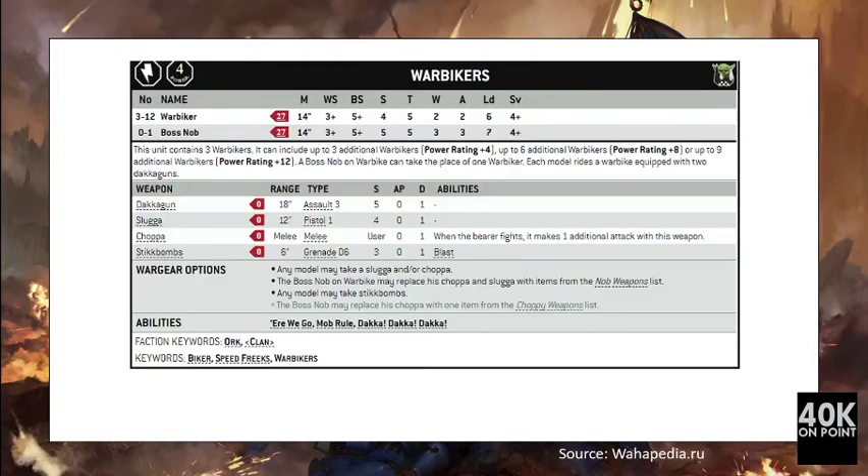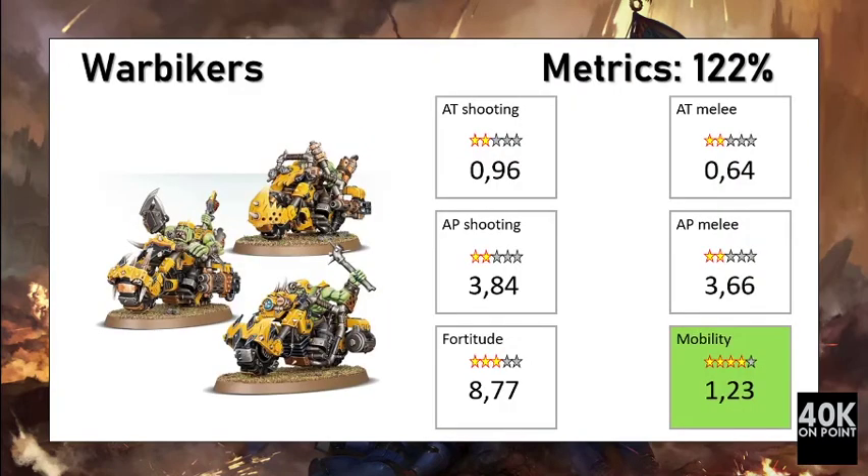For 81 points you get two War Bikers and their Nob, all armed with two Dakka Guns and a Choppa. The War Bikers have 14-inch movement, weapon skill 3+, ballistic skill 5+, strength 4, toughness 5, two wounds each, two attacks — except the Nob who has a bit more strength and three attacks — and a save of 4+. The Dakka Guns give six attacks each at 18-inch range, strength 5. Defensively, 81 points gets you seven wounds, toughness 5, save 4+. Here We Go and Daka Daka Daka rules were considered.